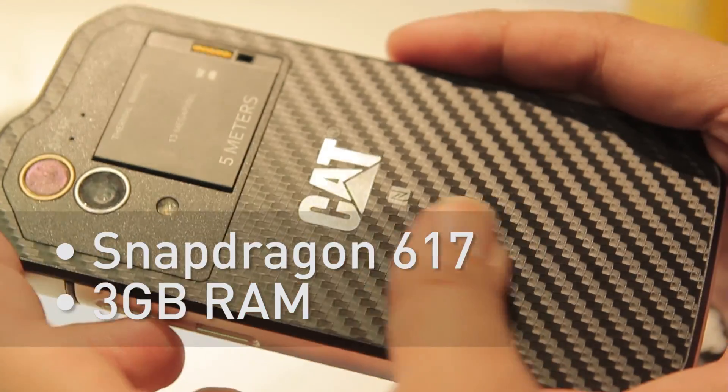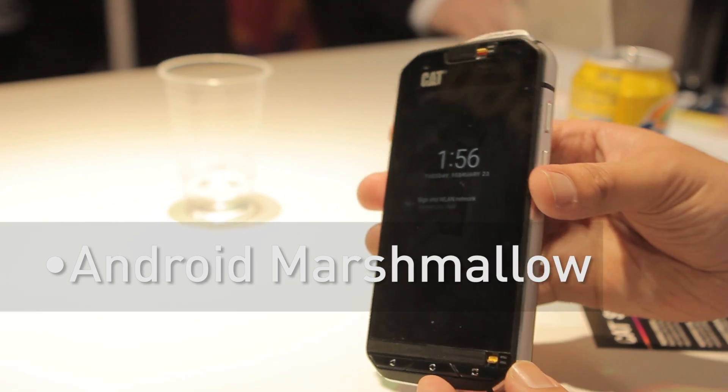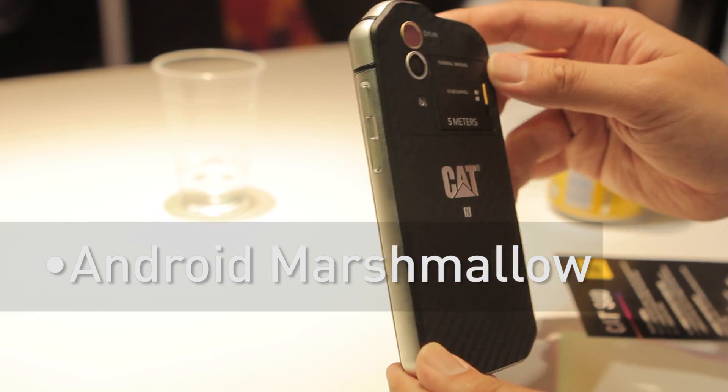In terms of hardware specs, this device is no slouch. It uses a Snapdragon 617 processor with 3 gigs of RAM and runs on the latest Android Marshmallow OS.